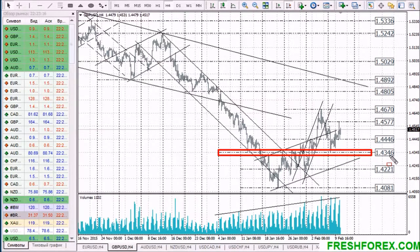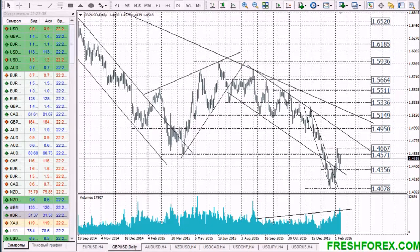The Pound Sterling is still developing an upward correctional growth from the support level 1.4345. This growth is developing on high volumes, but at the same time volatility is low, primarily because trading with the Pound Sterling is taking place below a firm resistance level of 1.4570. Last week this level was proof tested and turned out to be false.